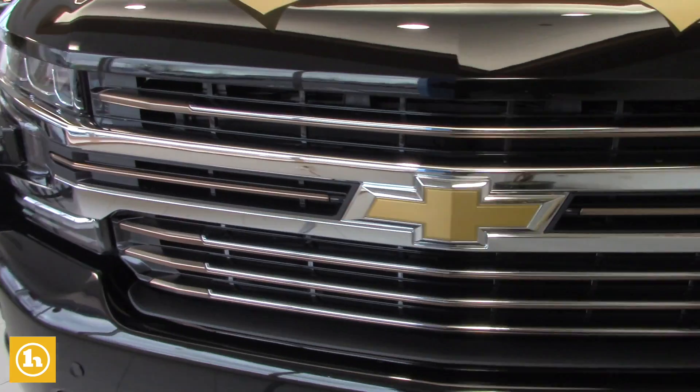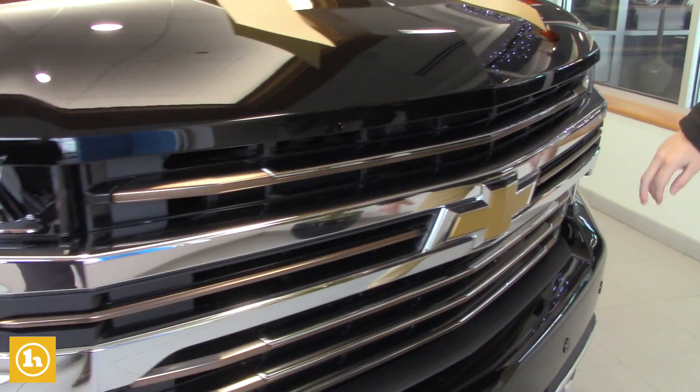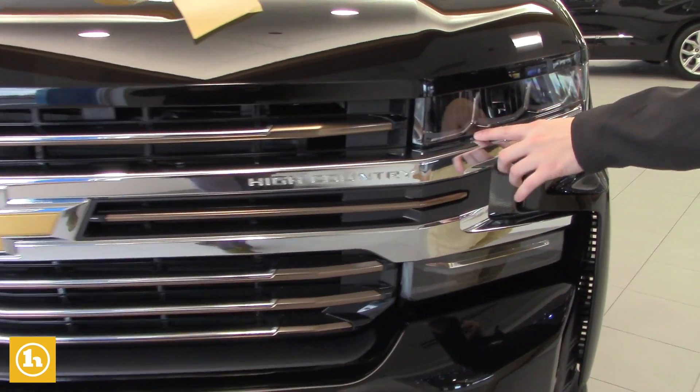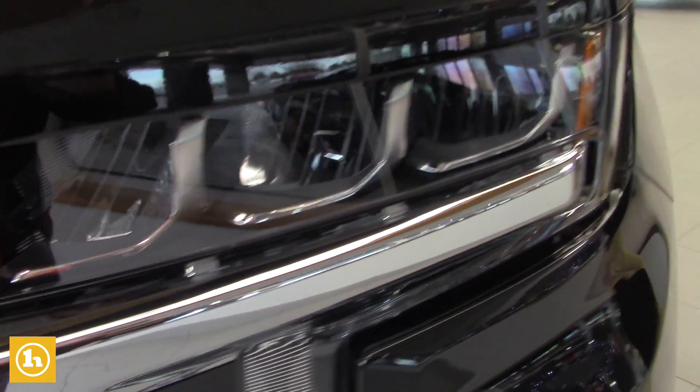We'll start out here in the front. Got a nice chrome grille with a big Chevy bow tie right here. There's 'High Country' right on here. I love the features in this truck — the nice little hidden details, the carbon fiber, and the LED daytime running lights. It's also got the High Country badging up on here as well.